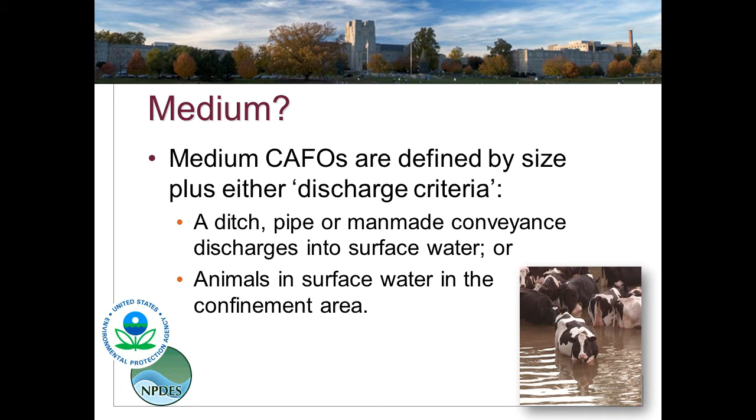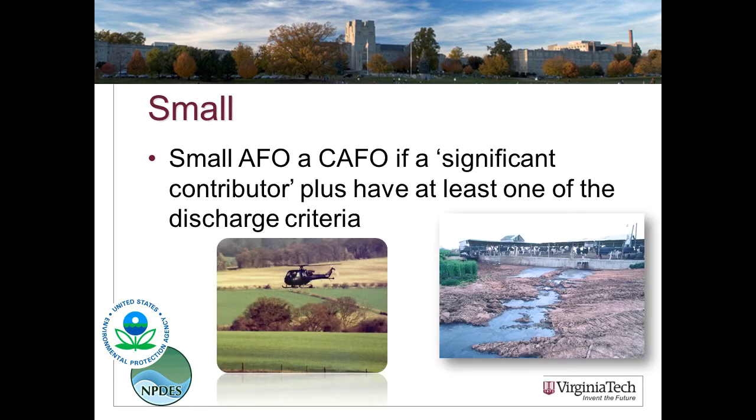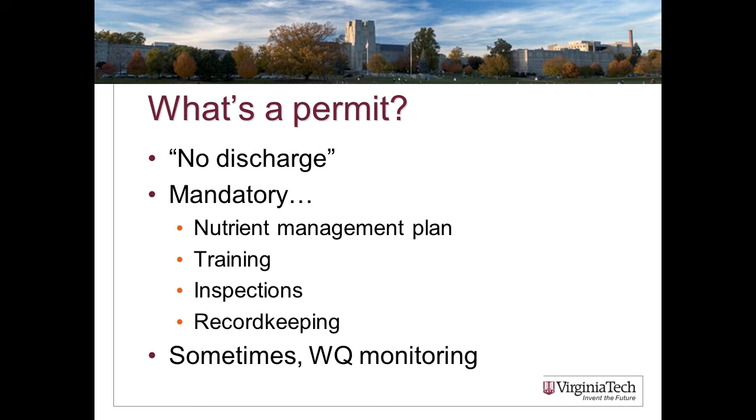A medium-sized AFO can be defined as a CAFO by a combination of size and discharge criteria. For beef cattle, that's between 300 and 1,000 head; for dairy cattle, between 200 and 700 confined mature dairy cattle. These medium-sized AFOs are CAFOs if there is a ditch, pipe, or man-made conveyance discharging into surface water, or if they allow cattle access to streams. Even a small AFO can be designated a CAFO if it has a clear discharge point and is seen as a significant contributor of pollution.